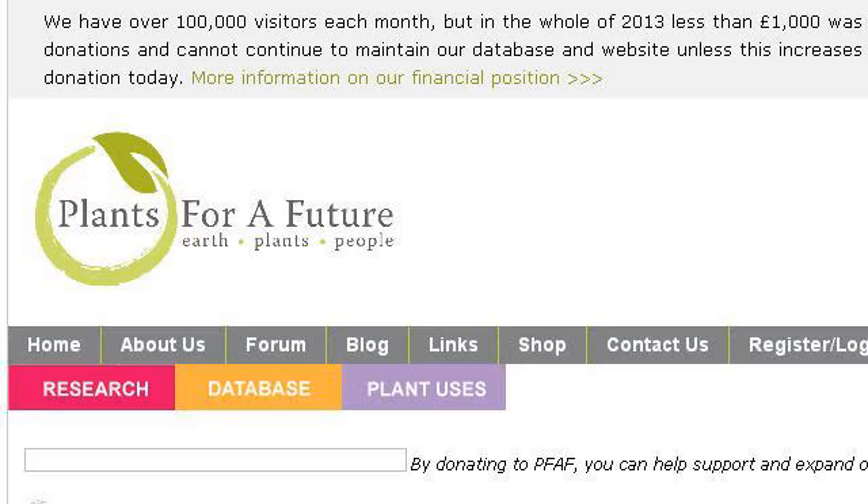Last but not least, try our third-ranked site www.pfaf.org. The webpage Abutilon X Hybridum Chinese Lantern, Flowering Maple PFAF.